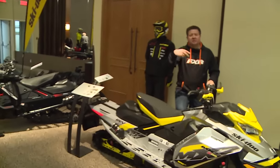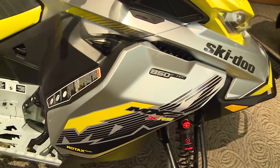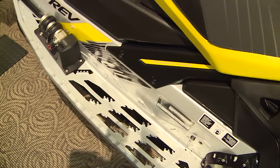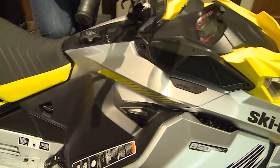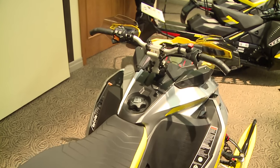Ski-Doo has brought the XRS package in the Gen 4 850 — the shocks, the reinforcements, the wider running board, and the steering post similar to a Summit, pushed forward 2 inches, so you can get up on the front and really ride. All you backcountry guys that like to go off and hit big jumps — Ski-Doo has a sled for you, from 137 all the way up to the 165, the new Freeride, the 850 motor, and the Gen 4 chassis.